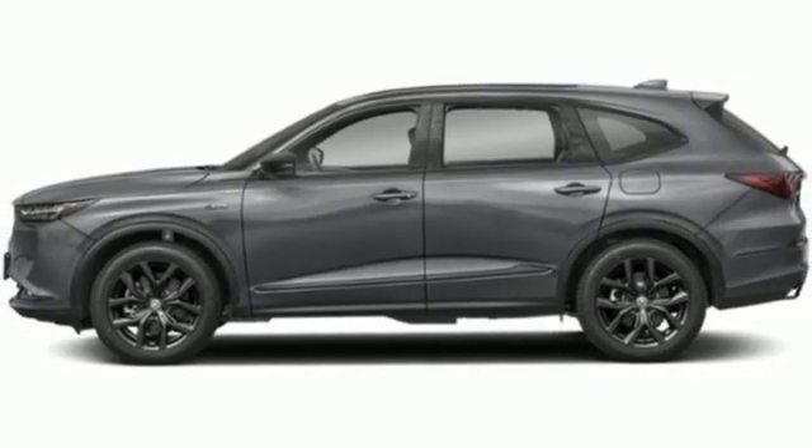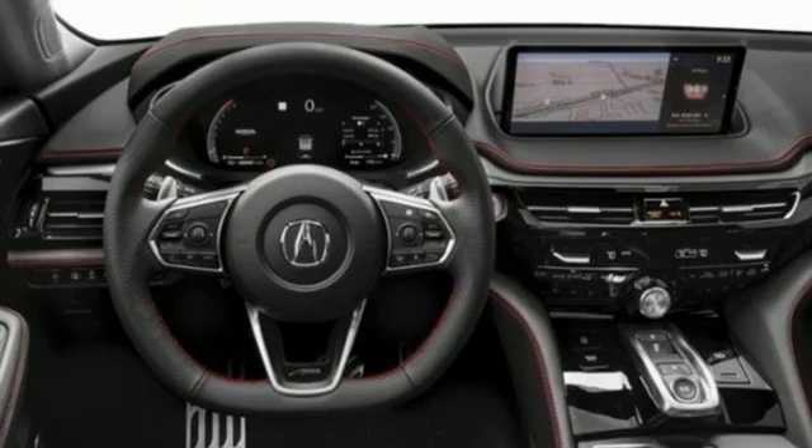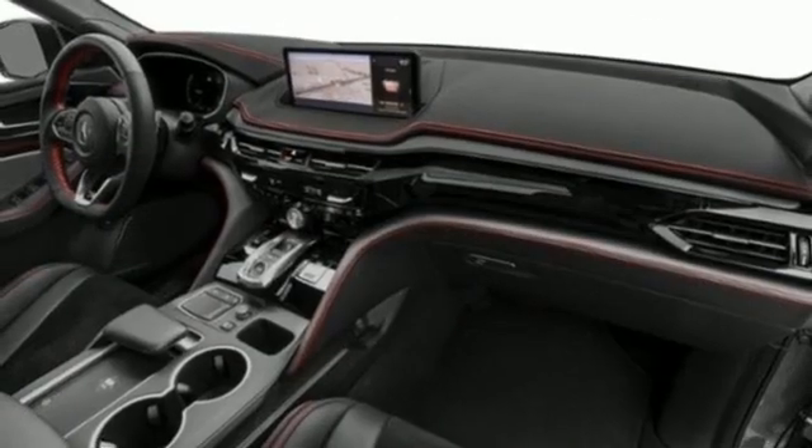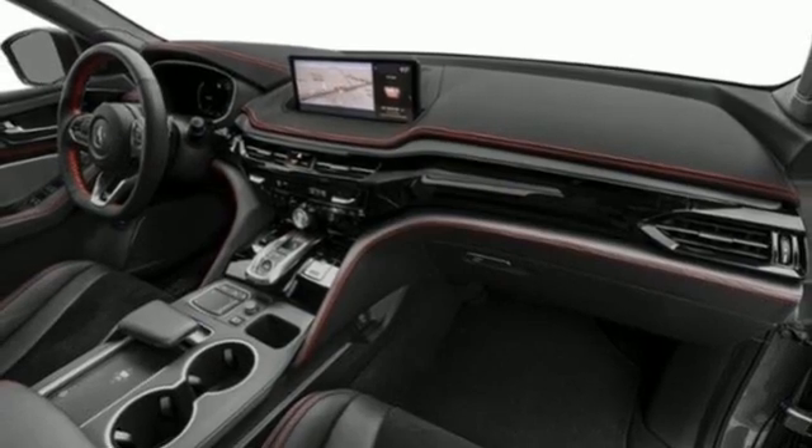Auto-dimming rearview mirror, streaming audio, memory exterior door mirror settings, voice-activated climate controls, front and rear parking sensors, and automatic transmission.